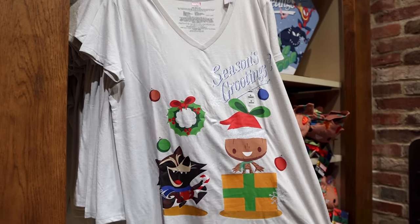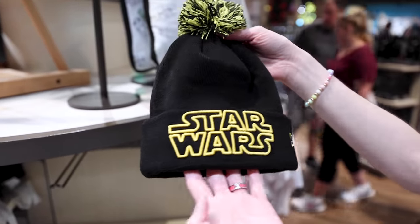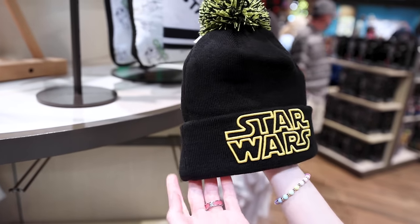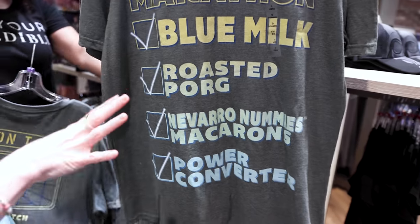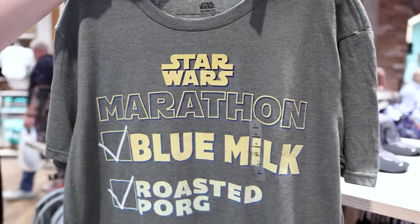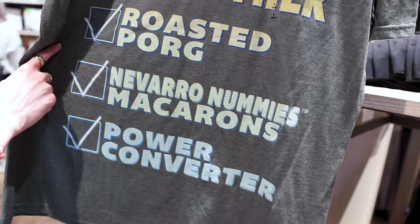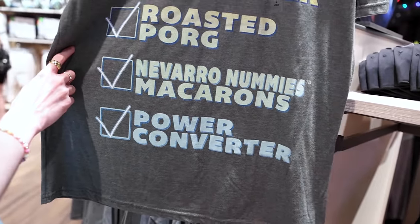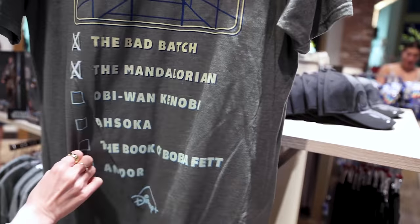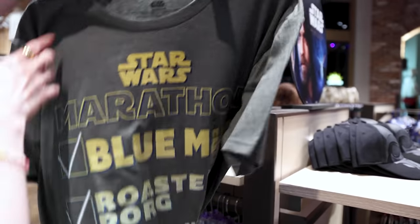We showed this one in our Hollywood merch tour for Fantasmic — I'll link it below. This Star Wars beanie is really nice with a little pom-pom on top, by the brand New Era. It's a kid's one and it is $29.95. I saw this Star Wars Marathon shirt earlier this week and thought it was from Etsy. It says 'Star Wars Marathon' and lists things like blue milk, roasted pork, macarons, and power converter. The back says 'Stay on Target' and features The Bad Batch, The Mandalorian, Obi-Wan Kenobi, Ahsoka, The Book of Boba Fett, and Andor on Disney+. I like this shirt and it is only $25.